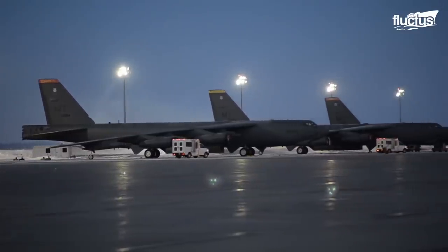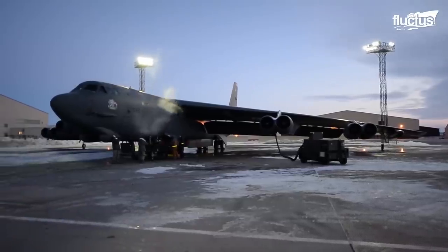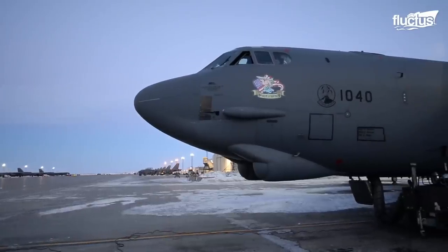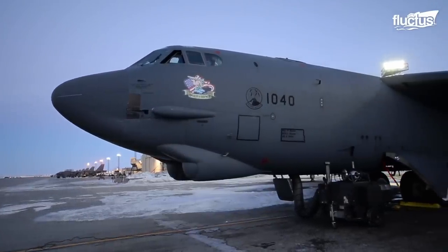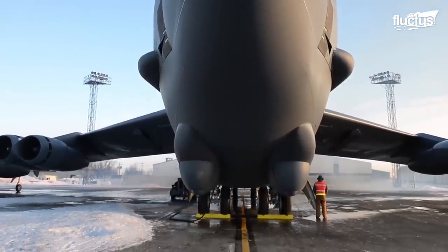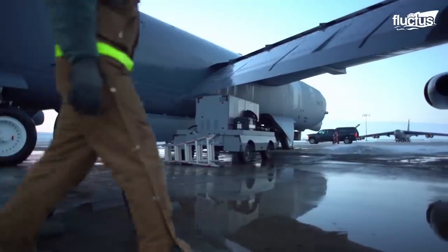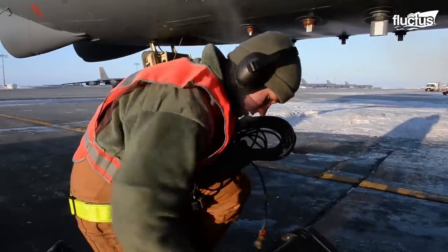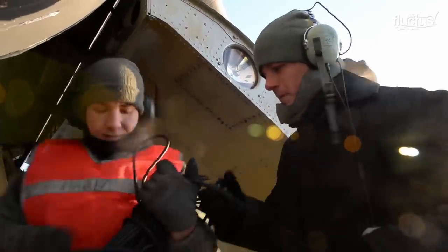All aircraft serving in the United States military have a recommended maintenance schedule. Typically, this is based on the number of flight hours. However, when planes operate in particularly harsh conditions, such as in the cold winters of North Dakota's Minot Air Force Base, special conditions must be made to ensure the planes stay in proper working order.